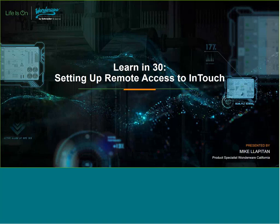Thank you for joining today's webinar. Good morning. My name is Deirdre Denman, and I'm the Marketing Coordinator for WonderWare California.